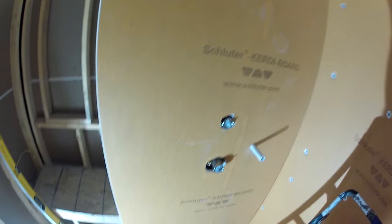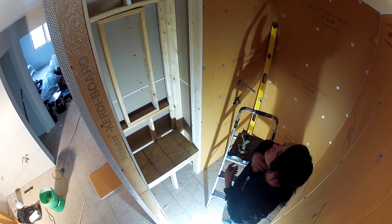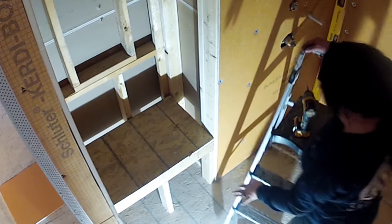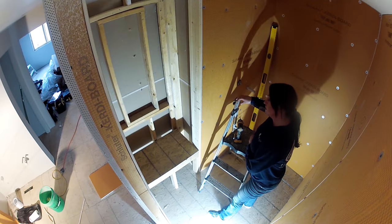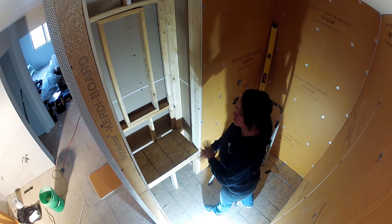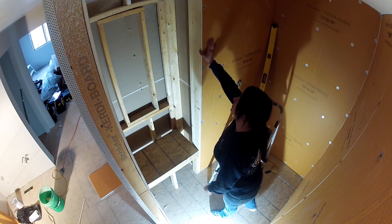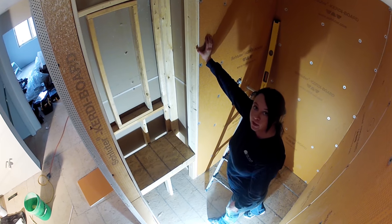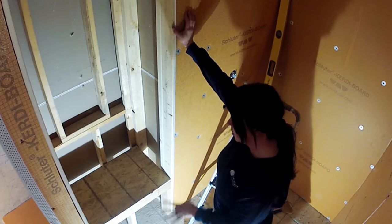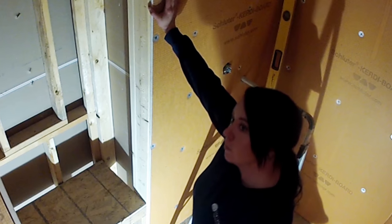I'm going to continue putting my screws up, then cut the boards for the bench and niche area. I have some Schluter niches I'm going to combine to make one big niche. Unfortunately it was framed in with some plywood, so I'm going to put KERDI board over it and band it all up so it's 100% waterproof. Same with the curb — I told the contractor not to put a curb in, I'm going to build one out of foam.